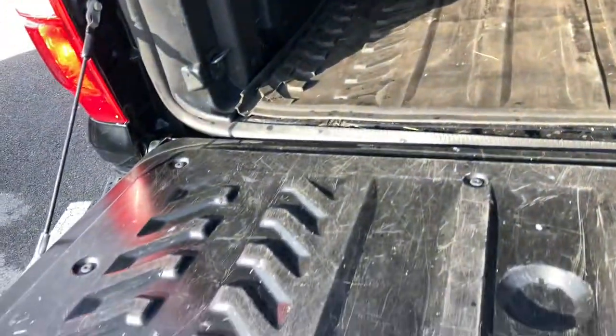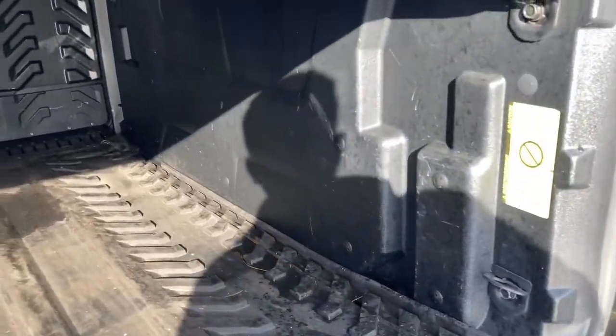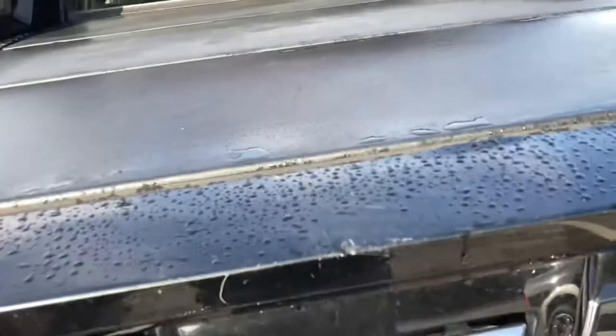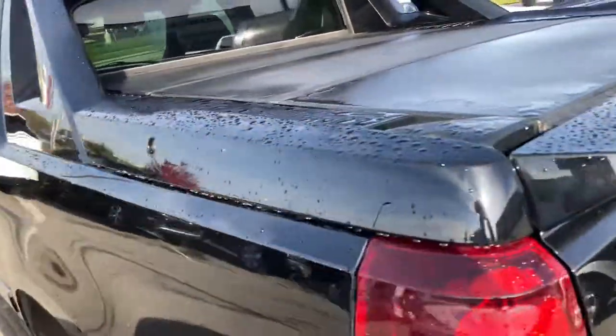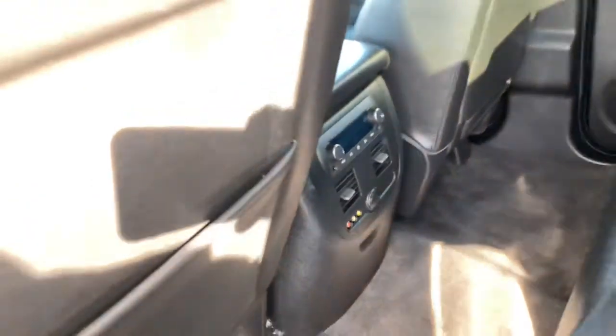Here's the back bed — we do have the bed cover here on the back portion. Rear back seats in really nice condition, rear ventilation control.